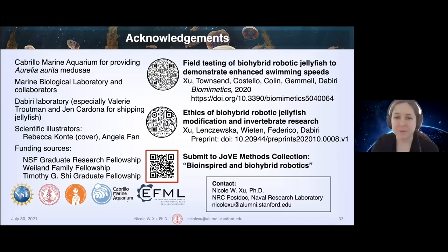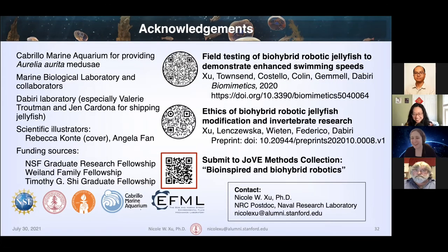Thank you so much, Nicole. That's a fantastic presentation — I love seeing biohybrid robots out in the real world. We do have time for some questions. Teng, your hand is up — do you want to go ahead and unmute? Really beautiful talk. I have a couple of questions. First, how do you determine your stimulation parameters? The frequency you use seems like less than one hertz — if you try higher, maybe it can increase your speed? And also, I noticed you haven't got any turning maneuver yet — how do you plan for controlling the turning in the jellyfish?